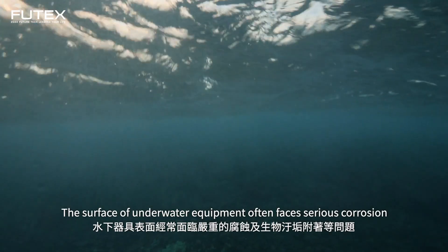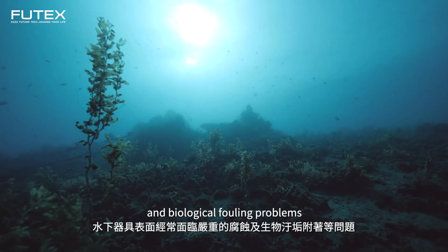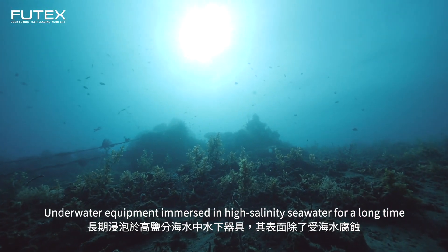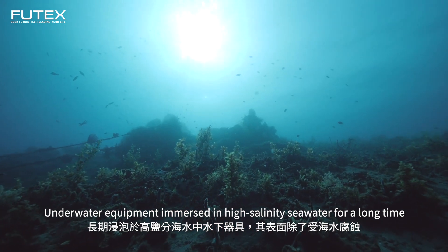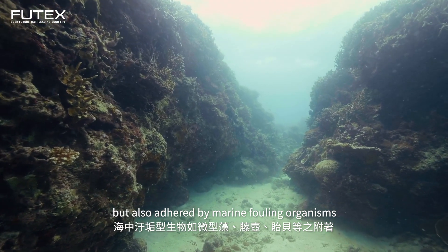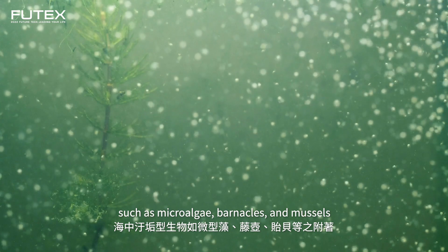The surface of underwater equipment often faces serious corrosion and biological fouling problems. Underwater equipment immersed in high salinity seawater for a long time will not only be corroded by seawater but also adhered by marine fouling organisms such as microalgae, barnacles, and mussels.